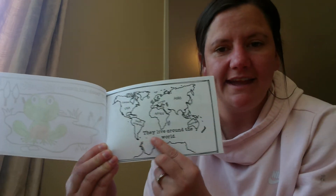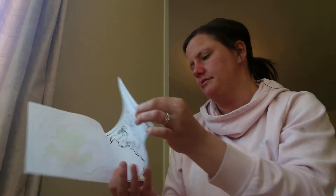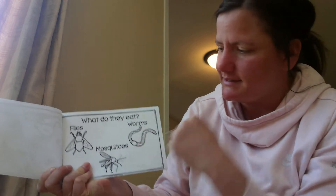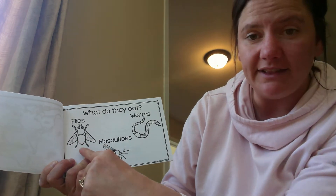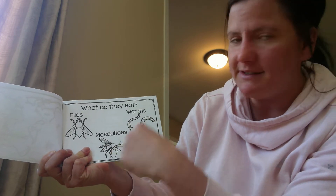They live around the world. What do they eat? Frogs eat flies, worms, and mosquitoes.